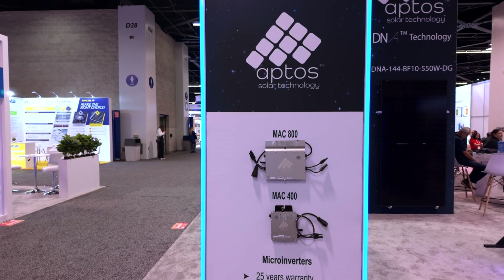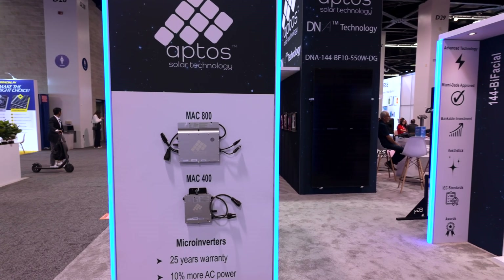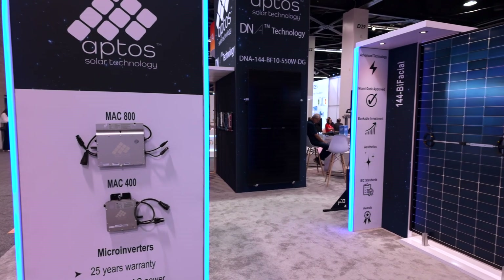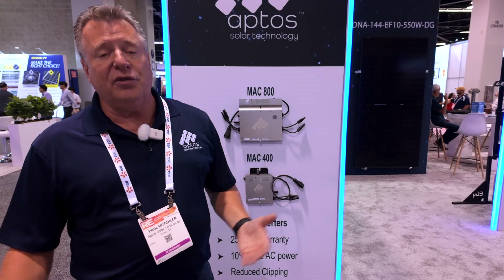We are also still with our micro-inverters. This is the Aptos micro-inverter, the MAC 800, which is a 400 Max. This is a 2-to-1 module paired with our 440 module. It has a maximum power peak of 400 watts AC. However, we have seen 410 watts coming off some panels on our platform.